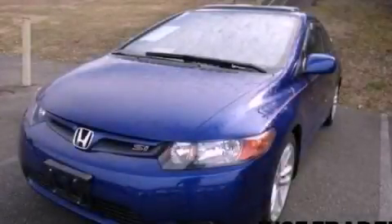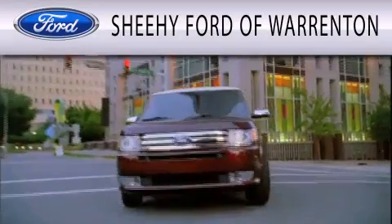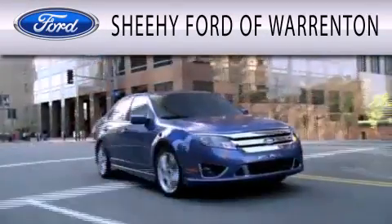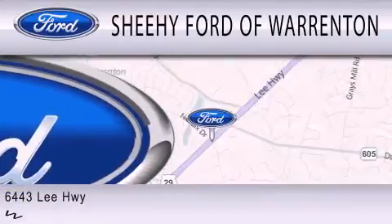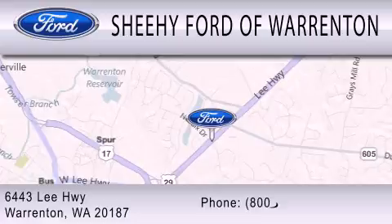Please call today to reserve this vehicle for a test drive. Sheehee Ford of Warrington is dedicated to doing everything possible to ensure that the experience you have selecting your next vehicle is as pleasant as possible. We're located at 6443 Lee Highway in Warrington.